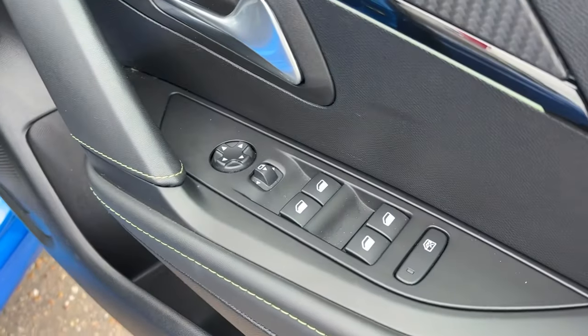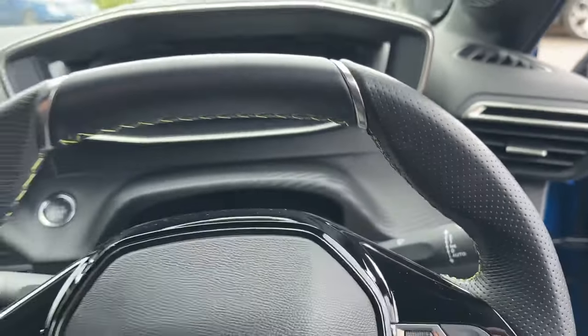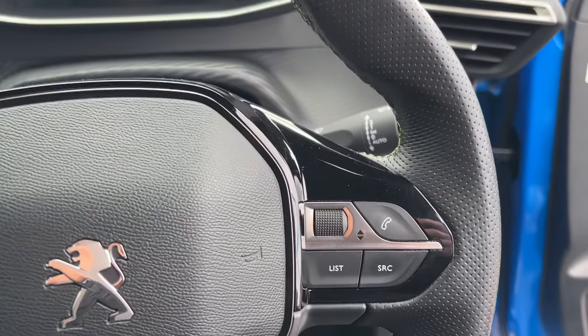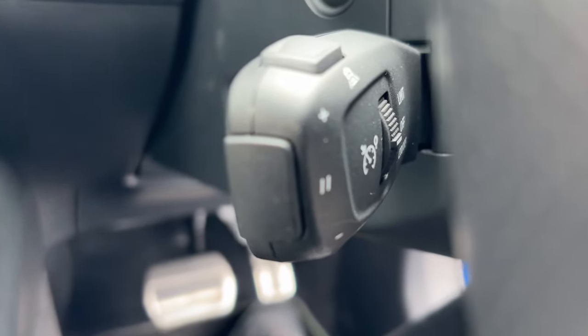It's got electric windows, electric mirrors, a height adjustable driver's seat, and a really sporty comfortable steering wheel. It also has cruise control.